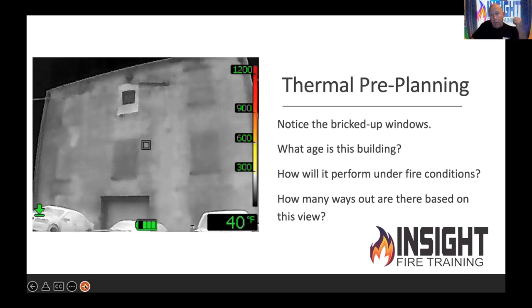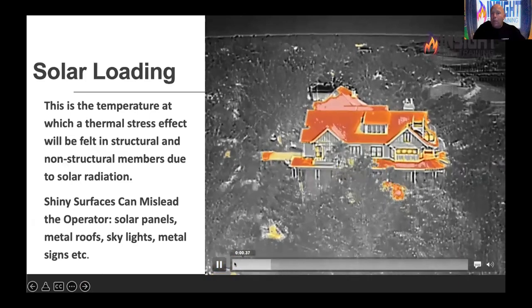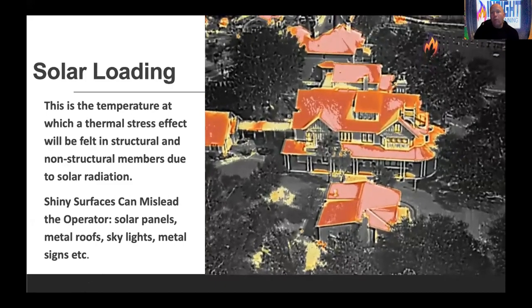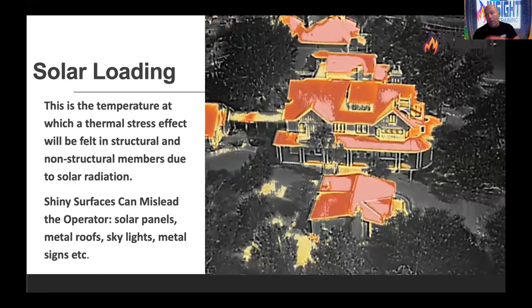Instead of sitting in the recliner all day, go out and look at your buildings. The military thinks we're crazy because we go into buildings with a four to six minute head start, while they drill on it for six months and know every way out from Plan B through Z, and we don't even have a Plan A. This is an example of solar loading from a drone flying over houses heated evenly from the sun. You also see heat signatures on the ground because the ground absorbs heat too. Departments that do pre-plans with cameras have found houses lit up white hot from illegal activity going on inside.